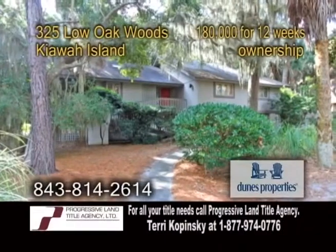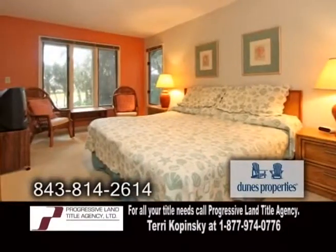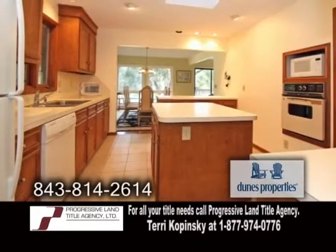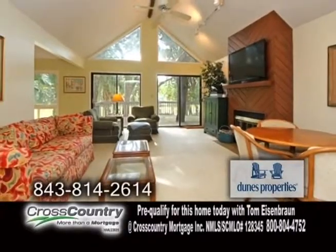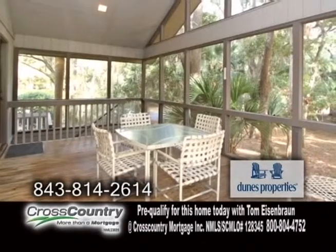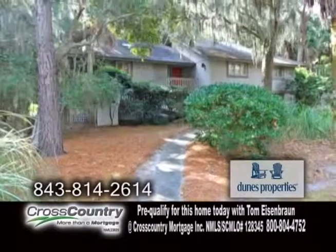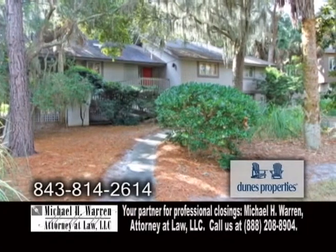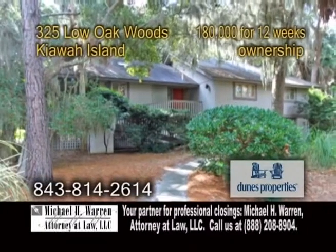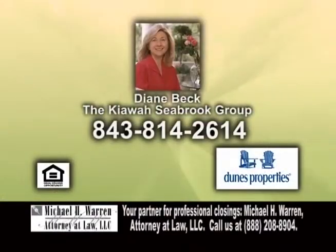A beautiful home on Kiwa Island. Walk to the beach from this charming four-bedroom, two-and-a-half bath home. The kitchen offers a center island and a skylight. Off the kitchen is the dining room. The large living room showcases a fireplace. The screen porch and deck overlook the lagoon. Amenities include a pool, shops, restaurants, golf, and more. There are four owners, all long-term. Get 12 weeks a year in three-week segments. Contact Diane Beck for more details.